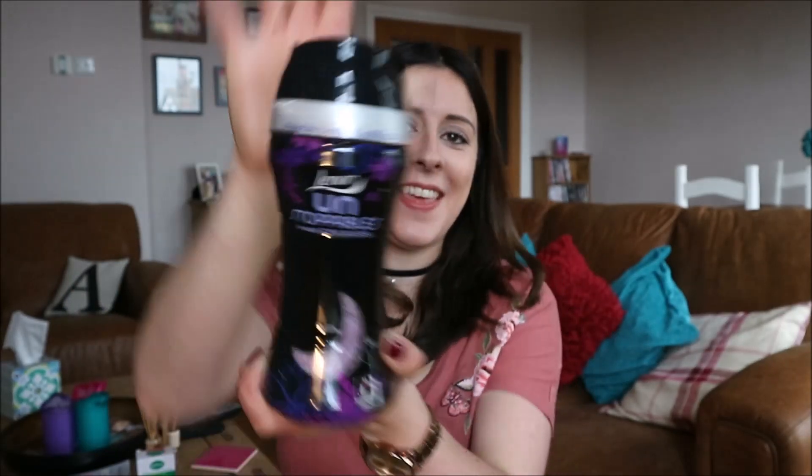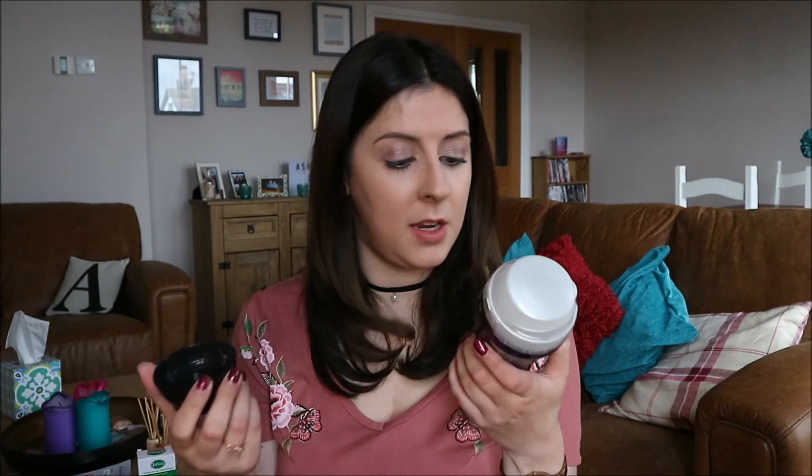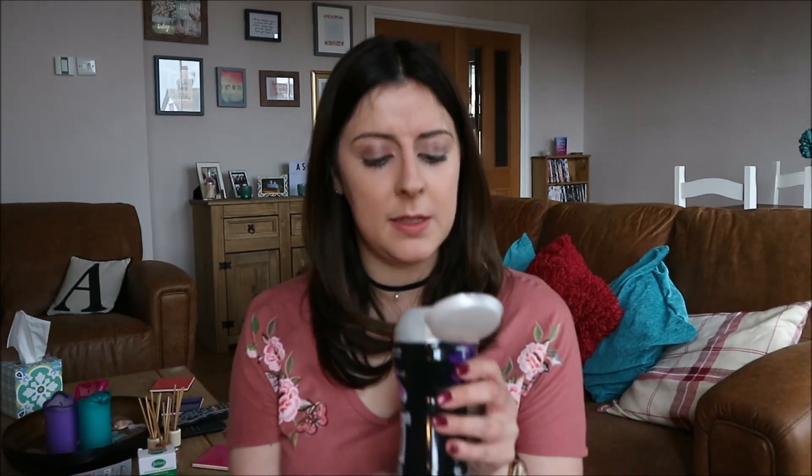Also on the washing front I got these — Lenor Unstoppables in the scent Dreams. They smell really nice. I've taken the advice of just using these for towels and bed linen because apparently they get overpowering on all your washing otherwise. It says the recommended dose is like a capful but you can put a maximum of three caps per load. Do not put in your softener dispenser or tumble dryer. I just put one cap in and it did work. I think they were only about two pounds fifty — they were reduced in Wilkinson's — and I've still got loads left so I'd definitely recommend them.